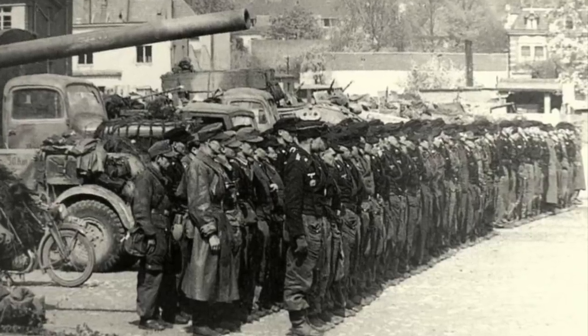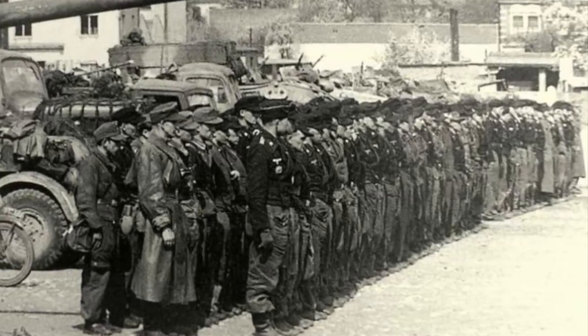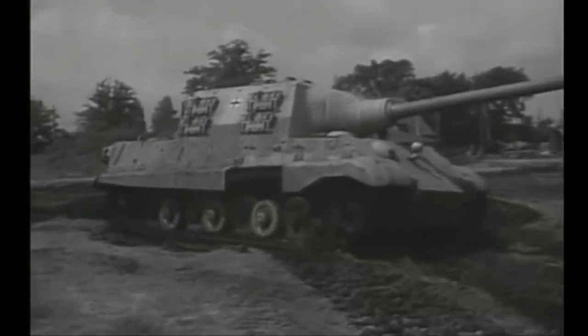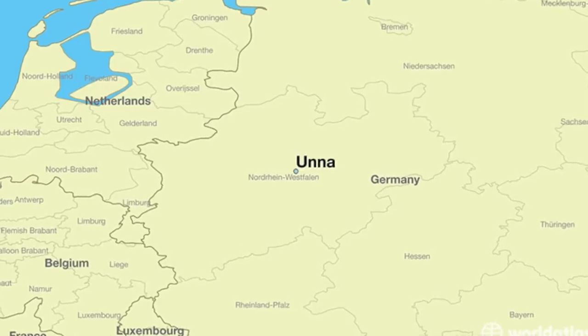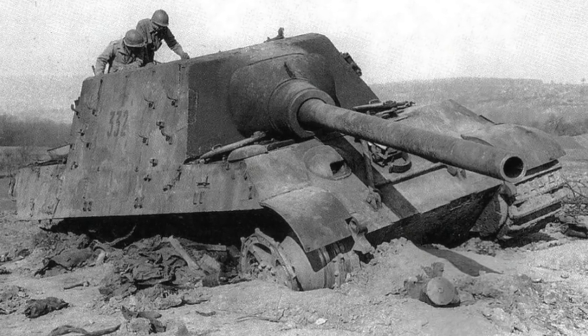On the 11th of April 1945, the first company, commanded by Knights Cross holder Captain Albert Ernst, set up an ambush position along a ridge line and waited for US forces to blunder into his trap. Three days earlier, the second company had been ordered to the town of Unna, where they had sprung an ambush on an advancing US unit, knocked out twenty Sherman tanks and armoured cars before retreating. One Jagdtiger was knocked out by US tanks.